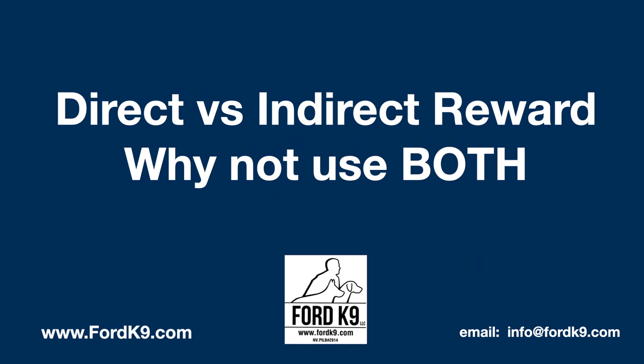We can use both. You don't have to be locked into one or the other. Having clarity in communication gives you a lot more options as a detection dog handler.